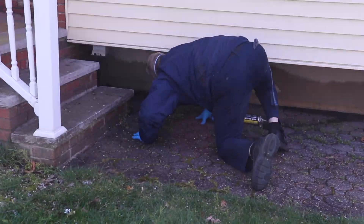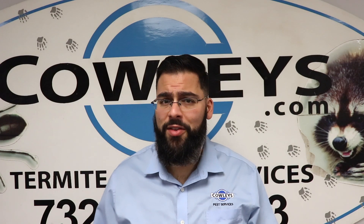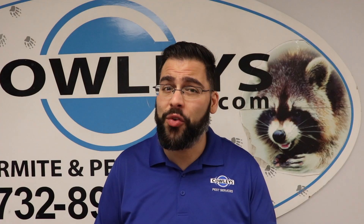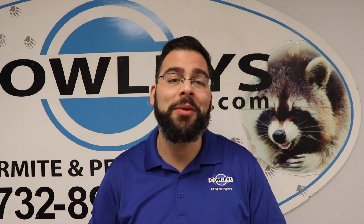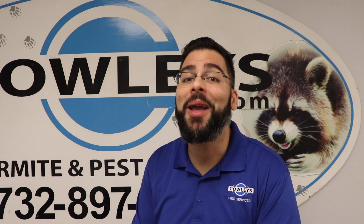It's recommended that homeowners and business owners conduct an inspection around the property at least once a year. We do have multiple videos where I discuss various tips to prevent termites from even infesting your home. But if you're unsure and you think you might have termites, or just want an inspection for peace of mind, give us a call. We'll be more than happy to help you. That's it for this pest control tip. Stay safe out there and be well.